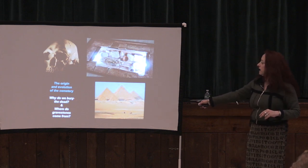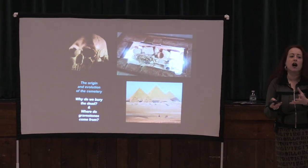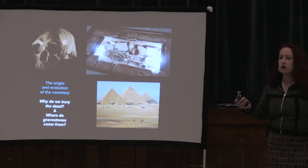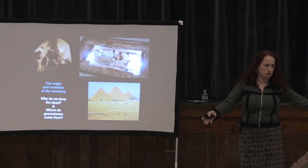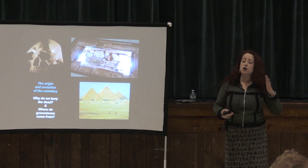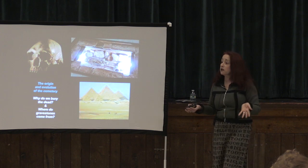We have to answer: why do we bury the dead, and where do gravestones come from? As humans we have a limited amount of time here, so when that life is over you have to do something with the body. We put the body in the grave, cover it with earth, and then put stones on top. Originally, long ago, it was a pile of stones — and that's where the term gravestone evolves from.